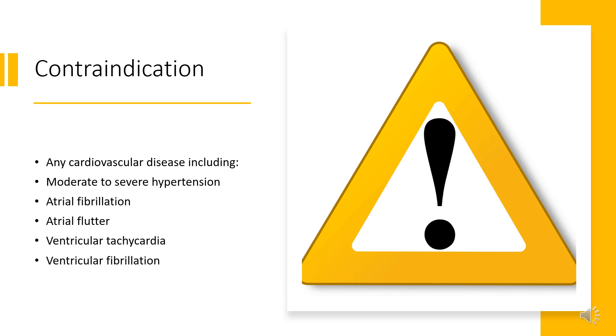Contraindications include: any cardiovascular disease including moderate to severe hypertension, atrial fibrillation, atrial flutter, ventricular tachycardia, ventricular fibrillation, ventricular flutter, advanced arteriosclerosis, severe cardiovascular disorders, uncontrolled hyperthyroidism, pheochromocytoma, concomitant treatment with monoamine oxidase inhibitors, and narrow-angle glaucoma.